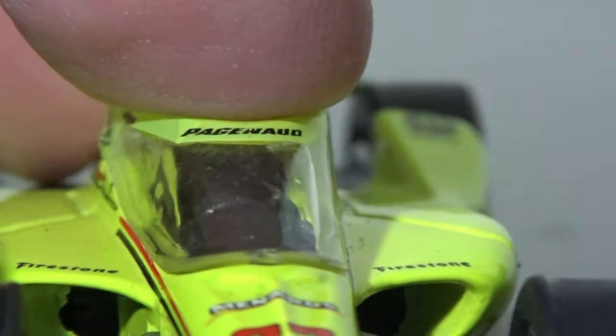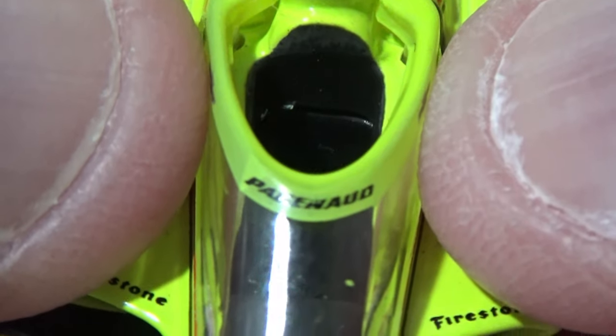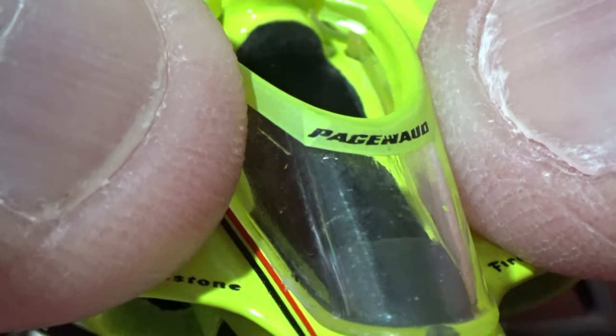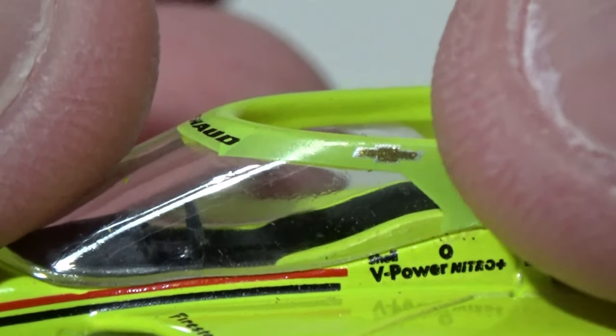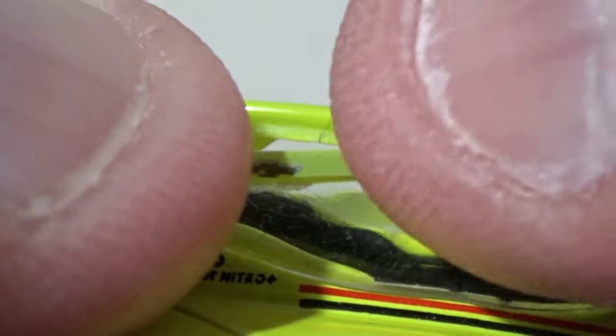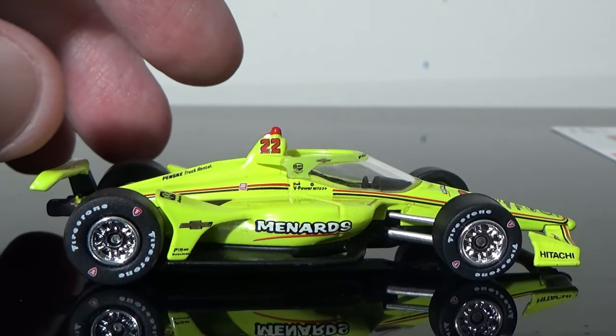They have some issues decaling the actual aero screen — and don't get me wrong, you're doing this by hand, it gets a little hard. I will cut them some slack when it comes to getting the decals around the aero screen, because where it says Pagenaud right here, there are three separate decals. You can kind of see the transition. That's my critique here — the aero screen does not look too terribly good on this particular car. But if that's my only complaint, I think they did a pretty good job overall with the diecast.